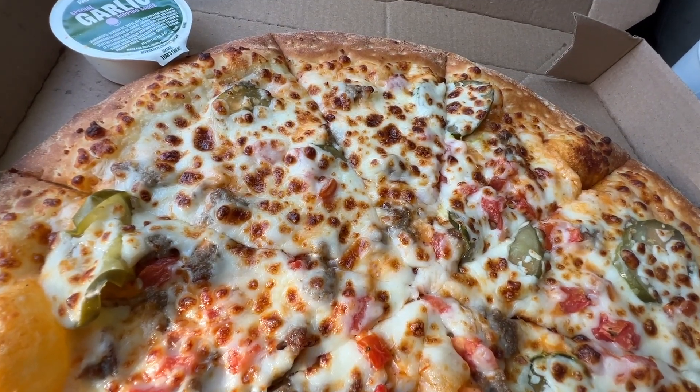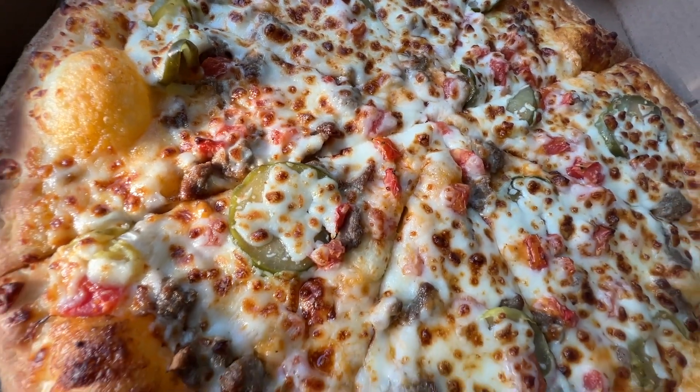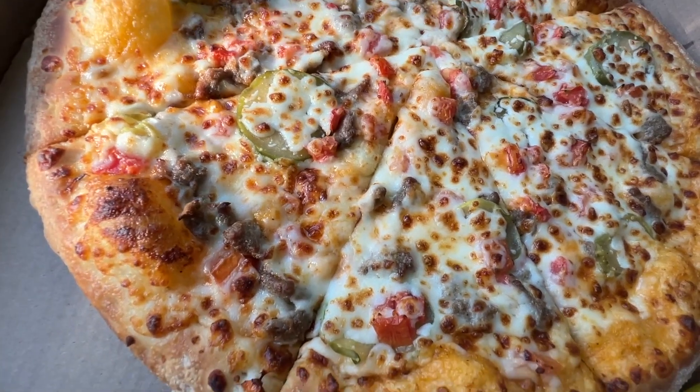Welcome back to another video. Today I'm super excited — we're going to be trying a new pizza from Papa John's. It was $10.99 and it's called the Cheesy Burger Pizza. It has beef, tomatoes, diced pickles, gooey cheese, and burger sauce. It looks really good. I've actually had a Domino's cheeseburger pizza before. Let's try it out.